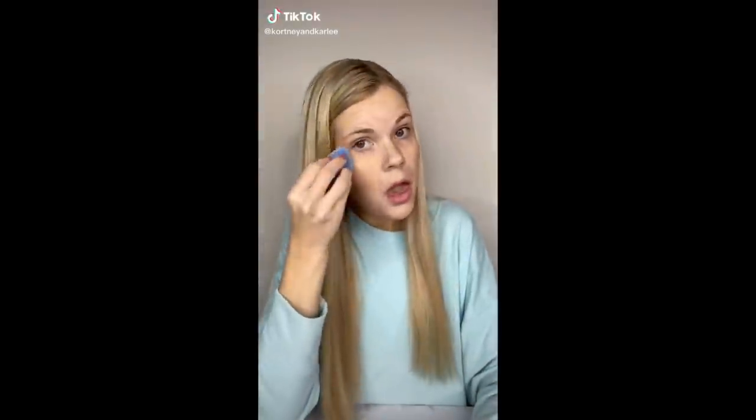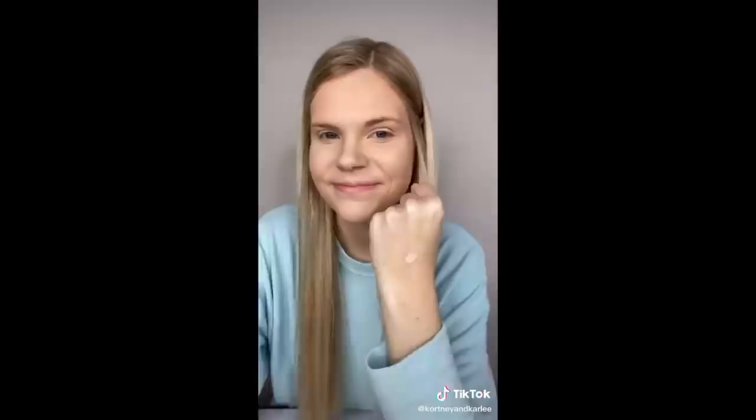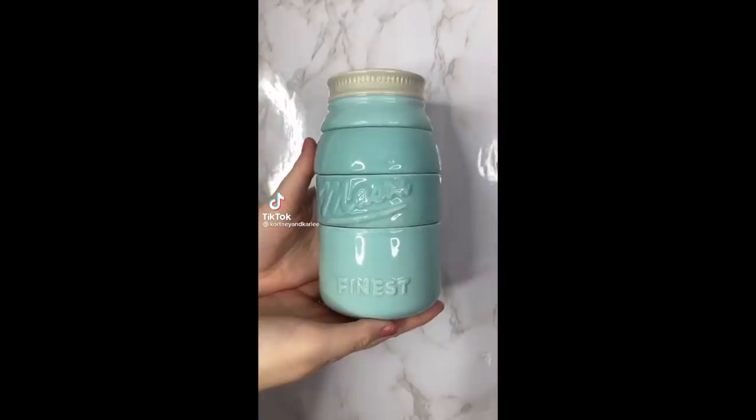I've been seeing people try these velvet makeup sponges and wanted to test them out. This sponge works so well — it doesn't absorb product like other makeup sponges, and it makes my makeup look so smooth. They come in a pack of four. I think I found the holy grail of makeup sponges and will definitely be purchasing these again.